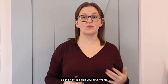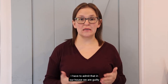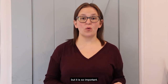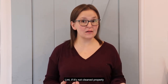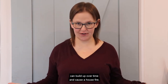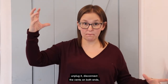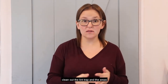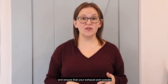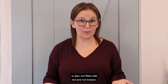Next is clean your dryer vents. I have to admit that in our house we are guilty of not doing this as frequently as I know we should, but it is so important. Lint, if it's not cleaned properly, can build up over time and cause a house fire. It's just a good exercise to pull your dryer out, unplug it, disconnect the vents on both ends, clean out the lint trap and the areas where the pipes are connected, and ensure that your exhaust port outside is also not filled with lint and not broken.